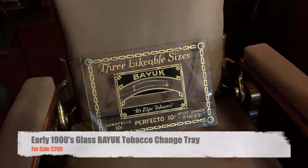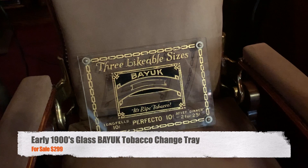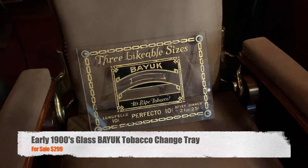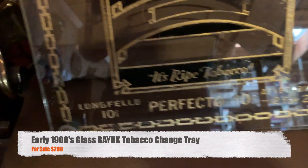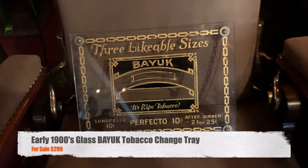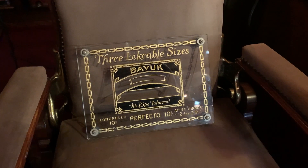Hey, 6 Network, how you doing today? What we have here is a glass Bayouk tobacco change tray. You would have found this at a cigar store or some kind of bar or something like that. It would have just been a simple way to exchange change — today's 'leave a penny, take a penny' type of concept. But it's reverse glass, it's cool. If you're into just a cool sign or change tray, or you're a tobacco person.